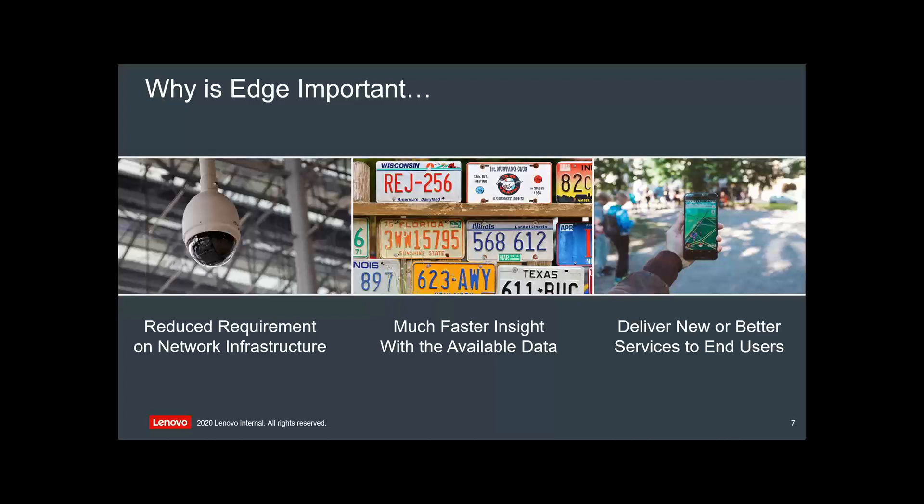VMware, for example, has got VeloCloud, which is SD-WAN trying to leverage NBN instead of old networks. It's modernizing that side of it and putting compute where the workloads are. Faster insight with the available data — reading license plates, capability inside police cars and cameras at the source. We're becoming more and more dependent on things like Google Maps. I was in an Uber a couple of days ago, the Vodafone network went down, and we were stuck.